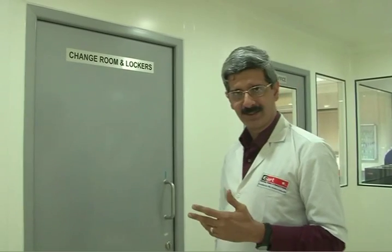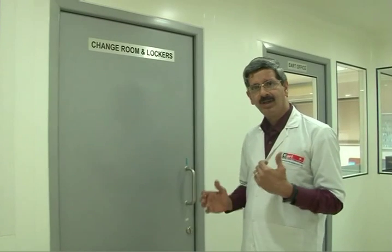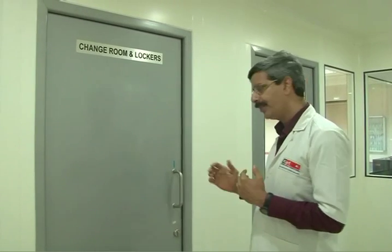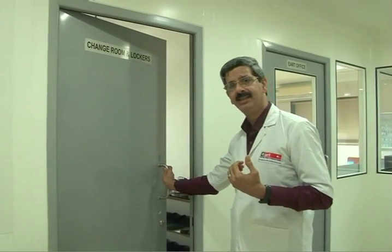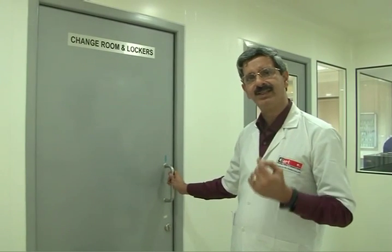Once the process commences, the initialization starts. The most important aspects to keep in consideration are sterility, cleanliness, and hygiene. Here comes the change room, coupled with the scrub area — the clean area, or what we call the pre-sterile area — prior to which the doctors and staff make entry into the actual culture lab. After cleaning and scrubbing and adorning the sterile guards, the next entry is into the main pickup room.